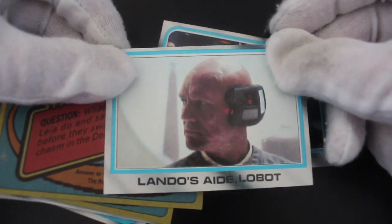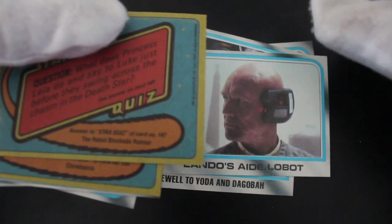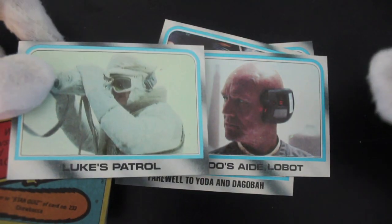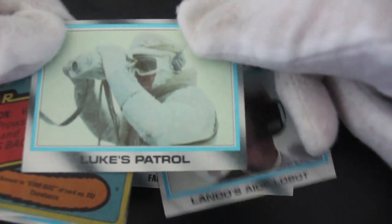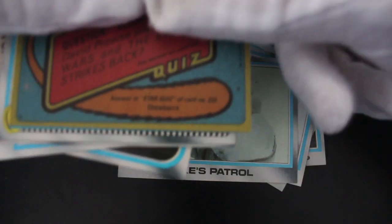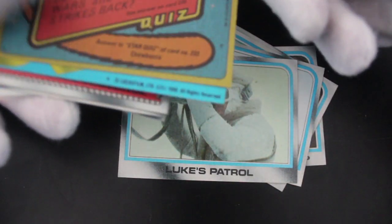And there's Lobot — what's he looking at? Looking at a different card there. Should we see what he was looking at? He was looking at Luke on his tauntaun — Luke's patrol, yeah. Looking through his binoculars — micro binoculars, I believe they're called. I know my Star Wars stuff, me.